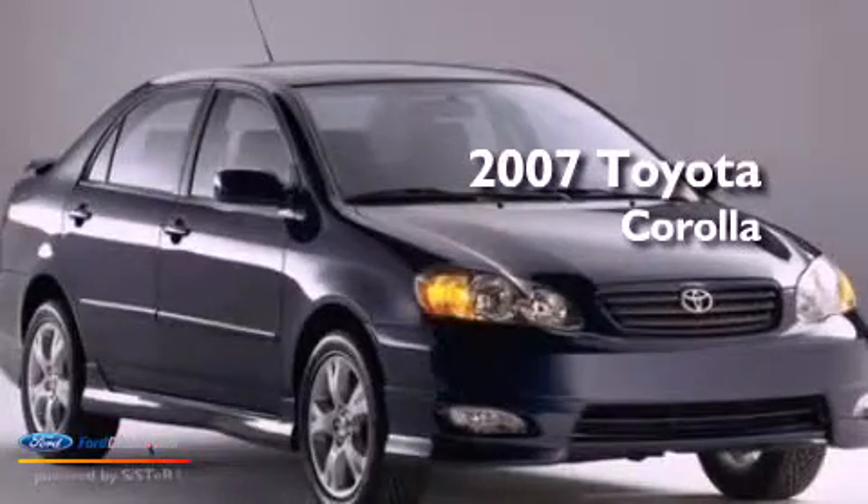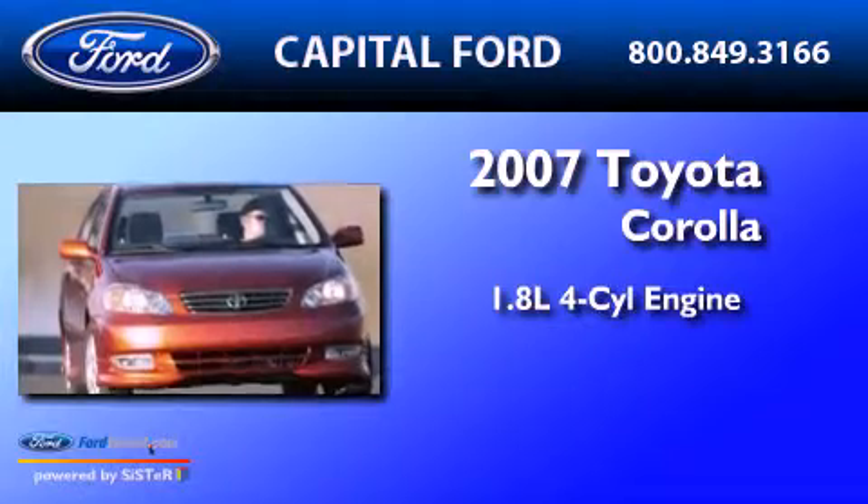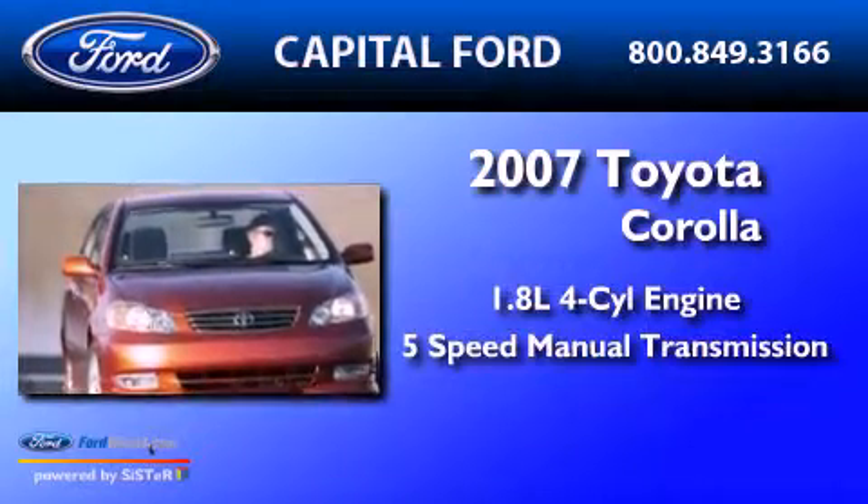This is a 2007 Toyota Corolla. It has a 1.8-liter four-cylinder engine and a five-speed manual transmission.